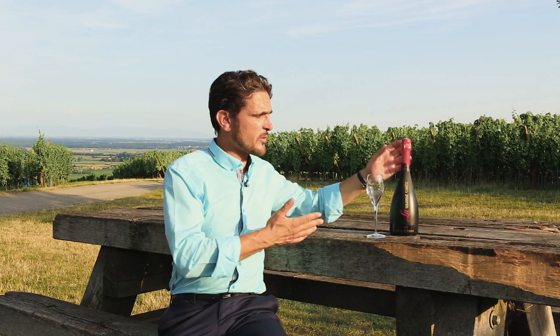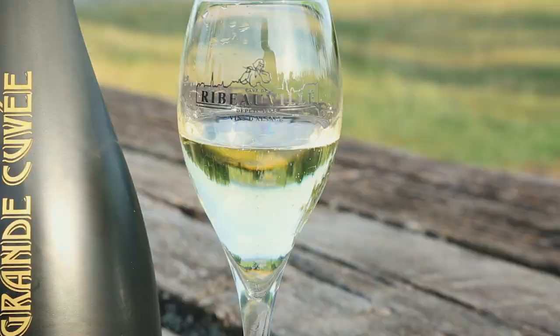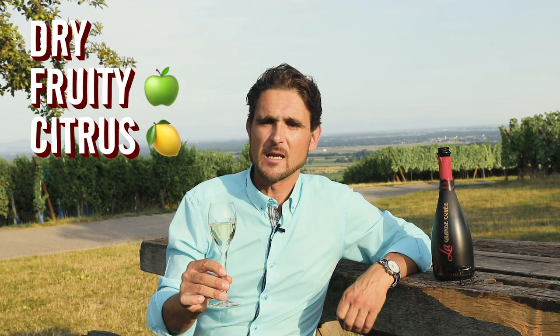Let me open a bottle of Cremant d'Alsace — you will taste it, and I will explain why I love Cremant d'Alsace. Just have a look at these very fine bubbles, and the taste: dry, fruity, citrus aromas — just to enjoy. It's really to enjoy.